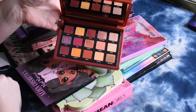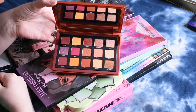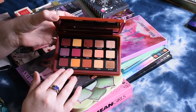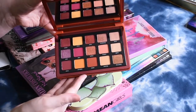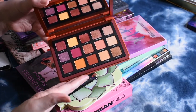The Sunrise palette from Natasha Denona. I've only used this one twice, but I do think the colors in here are really pretty. I can definitely see how this was more of a beginner palette for her — there's definitely better textures and finishes in her other palettes — but I'm going to keep this one.